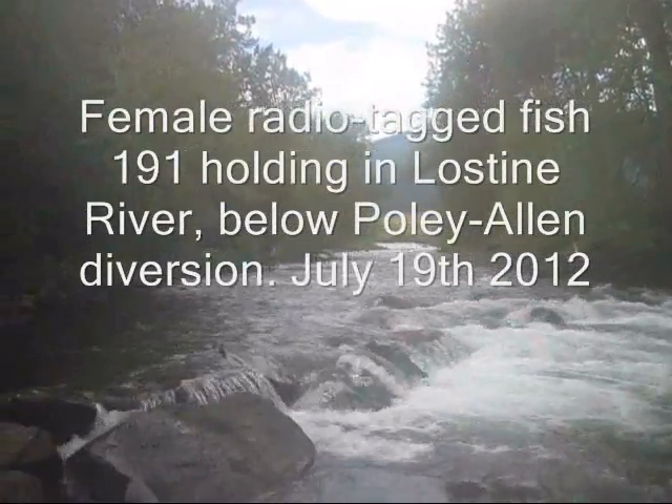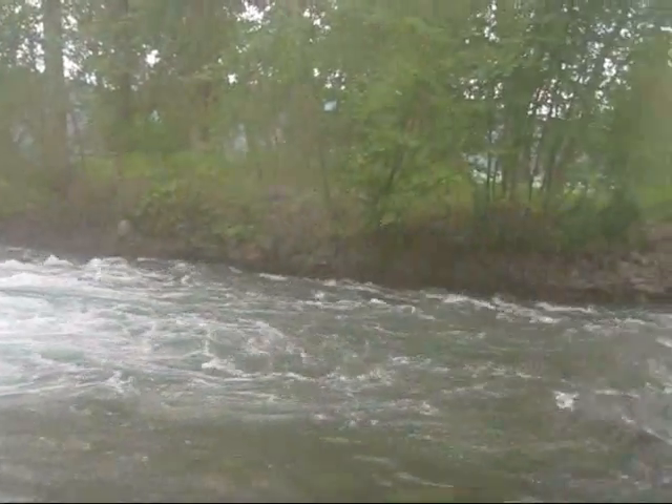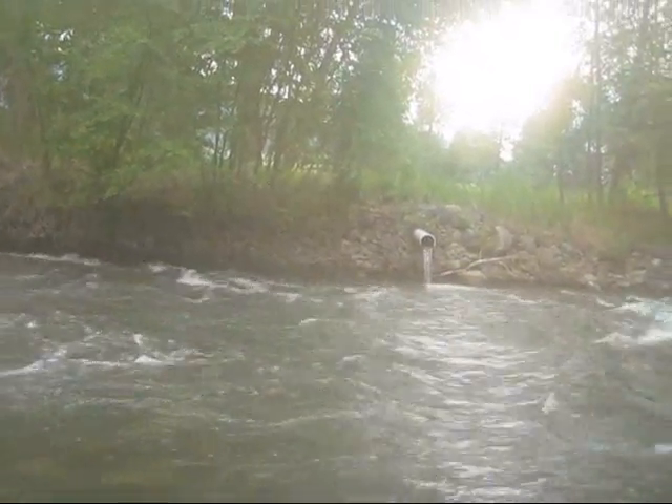Here we are at just below Holy Allen Diversion. This is a juvenile bypass outflow pipe. I have a radio tag fish here underneath these big rocks — radio tag number 191. I'm going to be going for a close-up shot now.